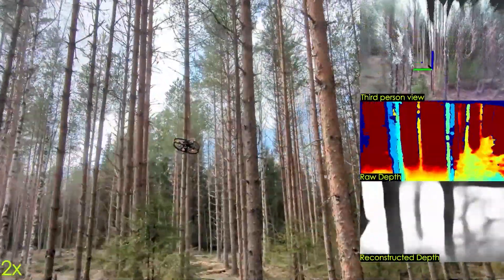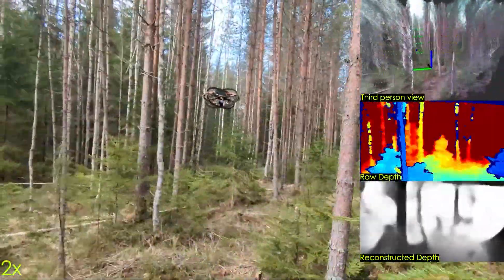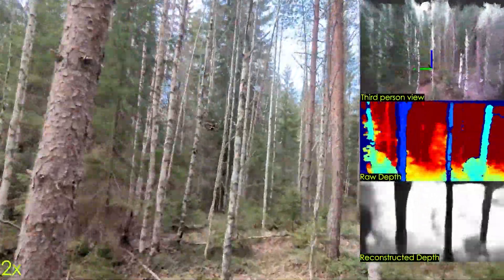These results are preliminary, and one of the future goals will be to enable safe fast flight in perceptually degraded dense forests involving complex distributions of thin, hard-to-perceive active branches.